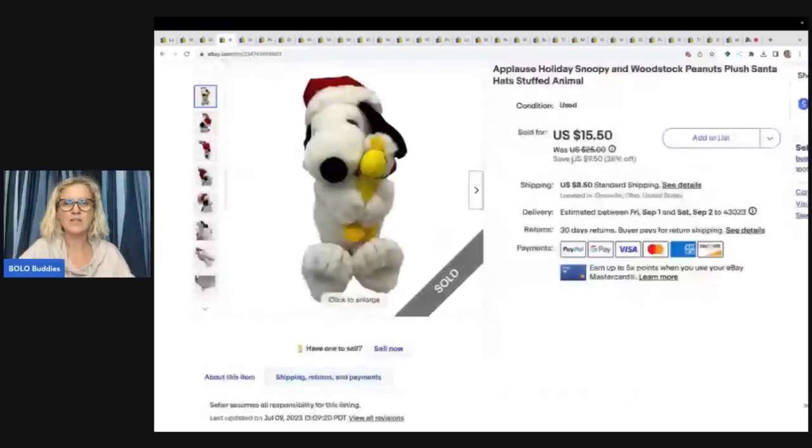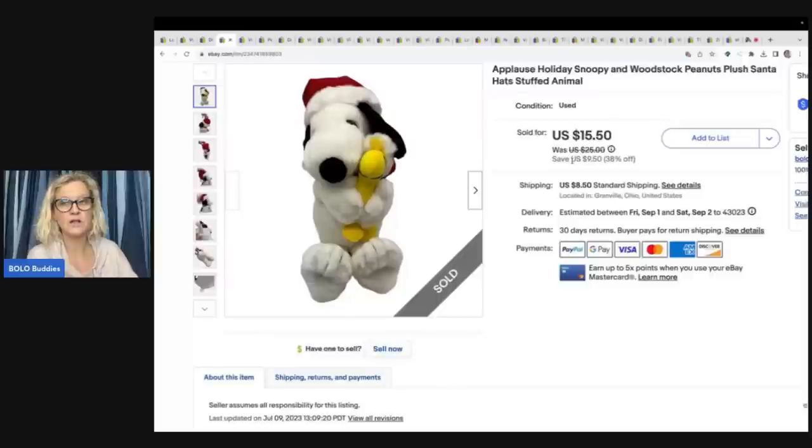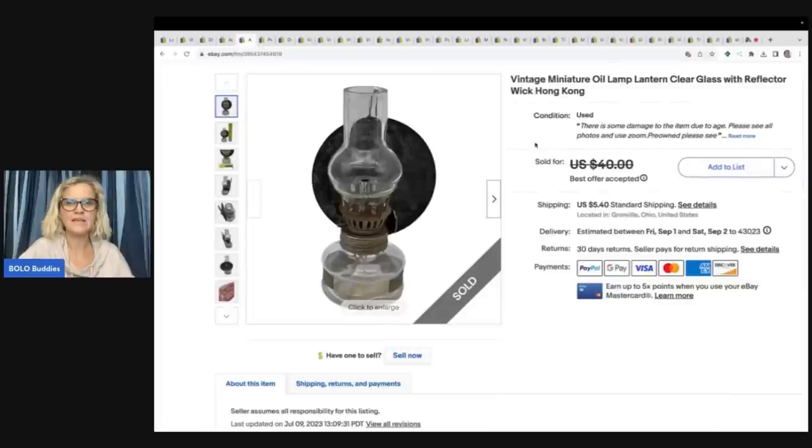Snoopy Holiday Snoopy by Applause. I got it at a garage sale for $1, and you can see he's holding Woodstock. I sold this for $15.50 plus shipping.